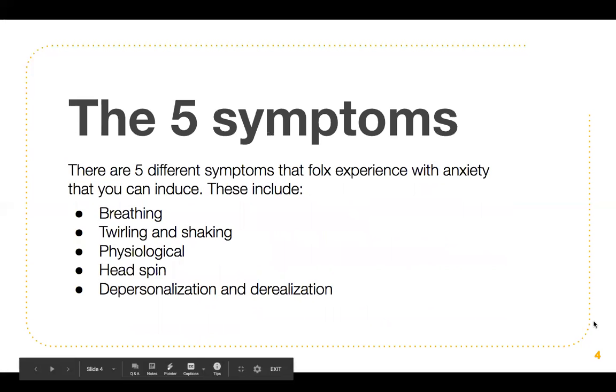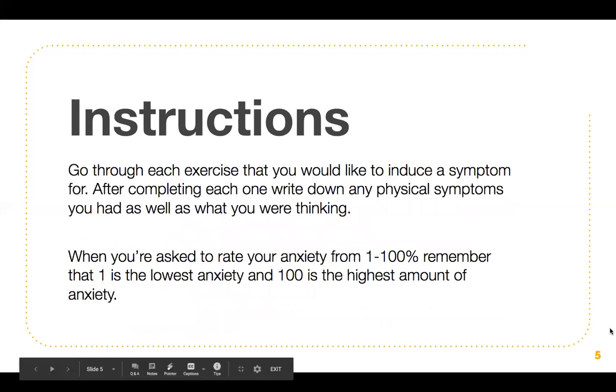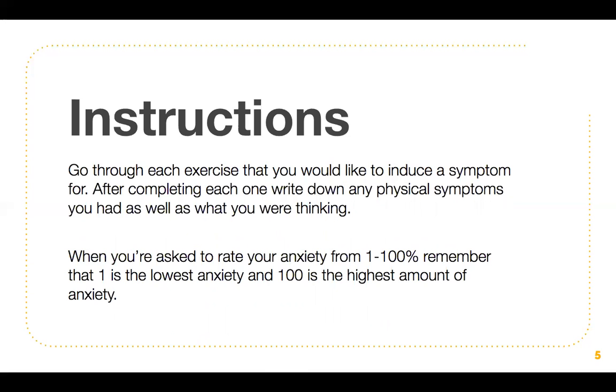Let's talk about the five symptoms that you might experience. There are five different symptoms that folks experience with anxiety that you can induce. These include breathing, twirling and shaking, physiological, head spin, depersonalization, and derealization. You want to go through each exercise that you would like to induce symptoms for. After completing each one, write down any physical symptoms you had as well as what you were thinking at the time. When rating your anxiety from one to a hundred percent, remember that one is the lowest anxiety and a hundred is the highest.